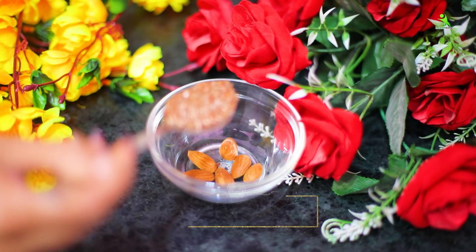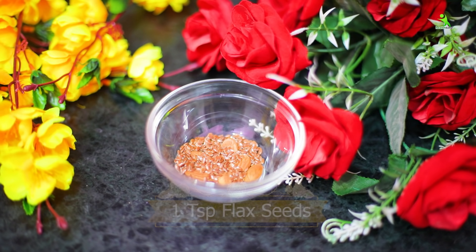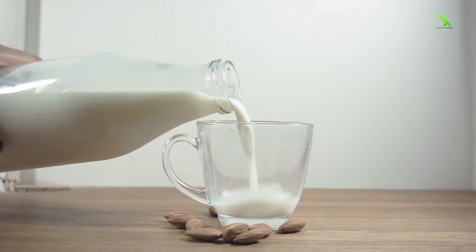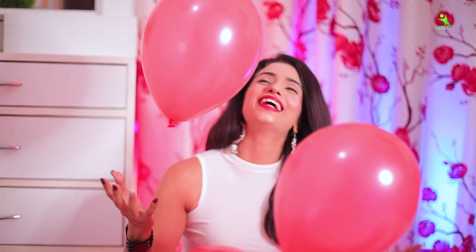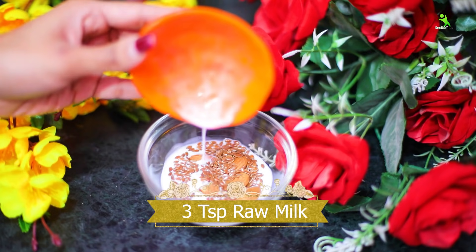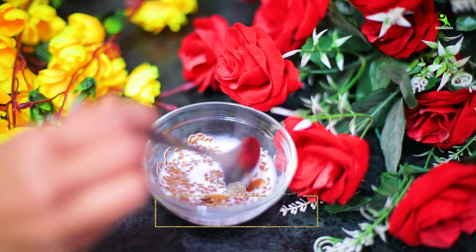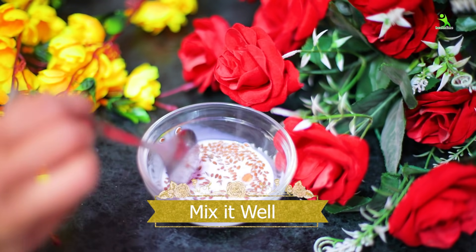I'm adding 1 teaspoon. Now we will keep it overnight soaking in water. Water helps make our skin naturally clean and gives your skin a lightening and brightening effect. I've taken 3 cloves here. We will mix it properly and leave it overnight.